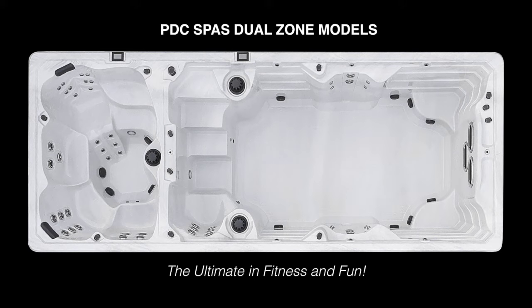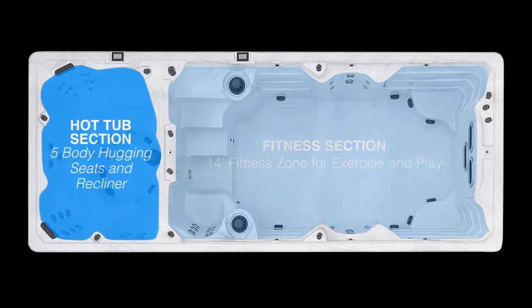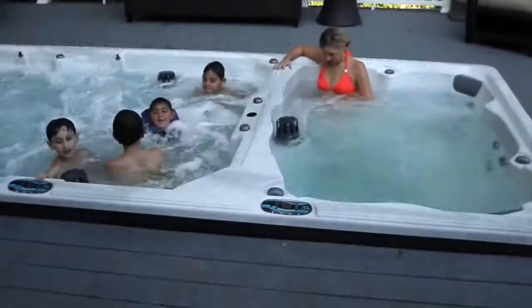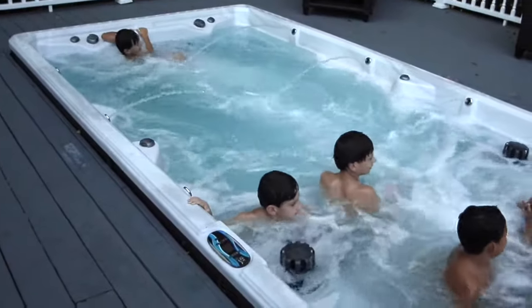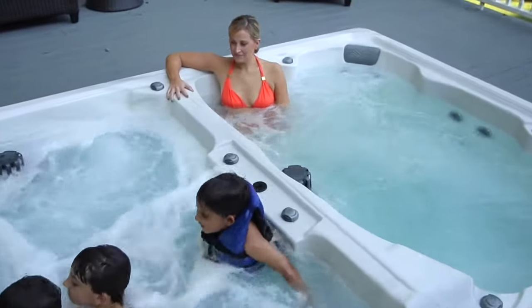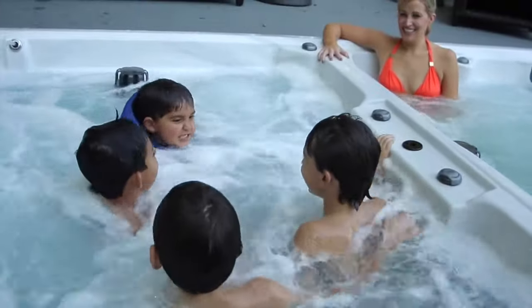The ultimate in fitness, fun and relaxation, a Dual Zone model truly has it all. Our Dual Zone models feature a 14-foot fitness zone with ample space for exercise and play alongside a separate five-seat hot tub delivering therapeutic warm water massage. Each section is equipped with independent control centers, temperature and filtration settings, so you can enjoy both zones year-round or choose to use one zone or the other seasonally. Enjoy an energizing swim or workout session at a refreshing temperature ideal for fitness routines, or opt to alleviate sore muscles with deep tissue massage in the warmer Hot Tub Zone for a good night's sleep.